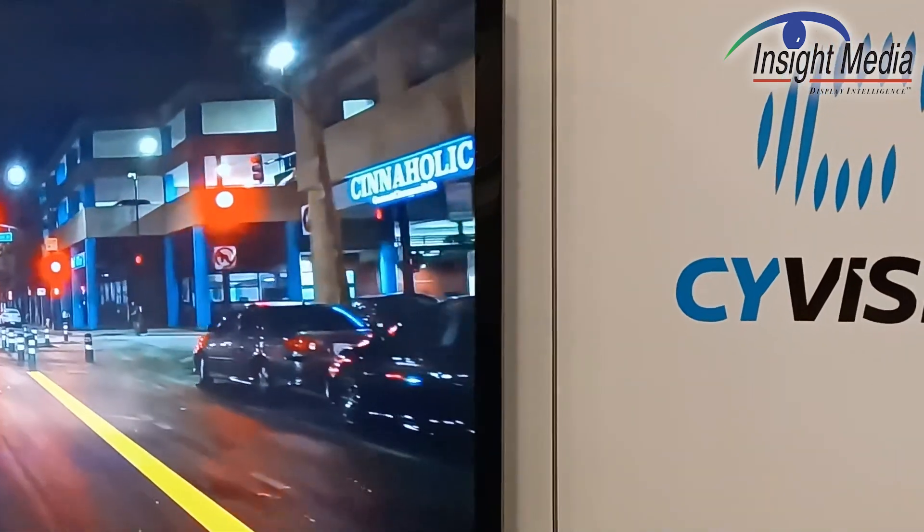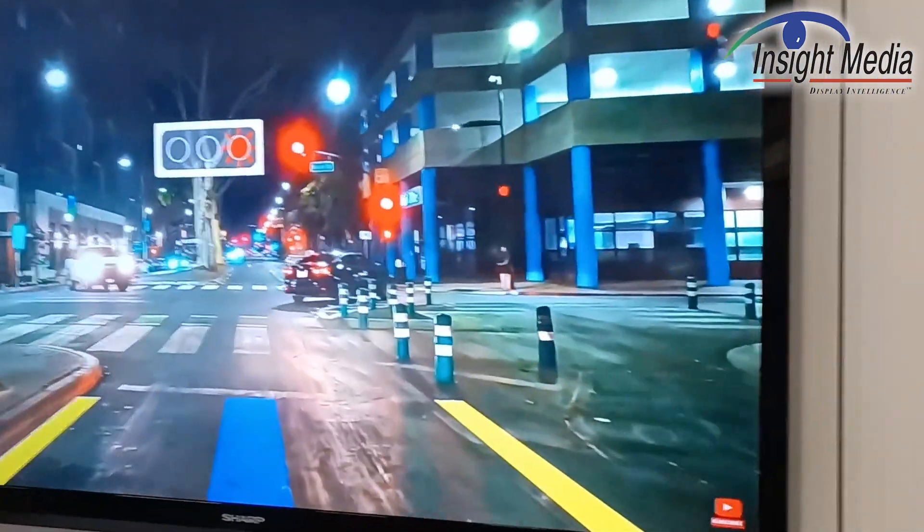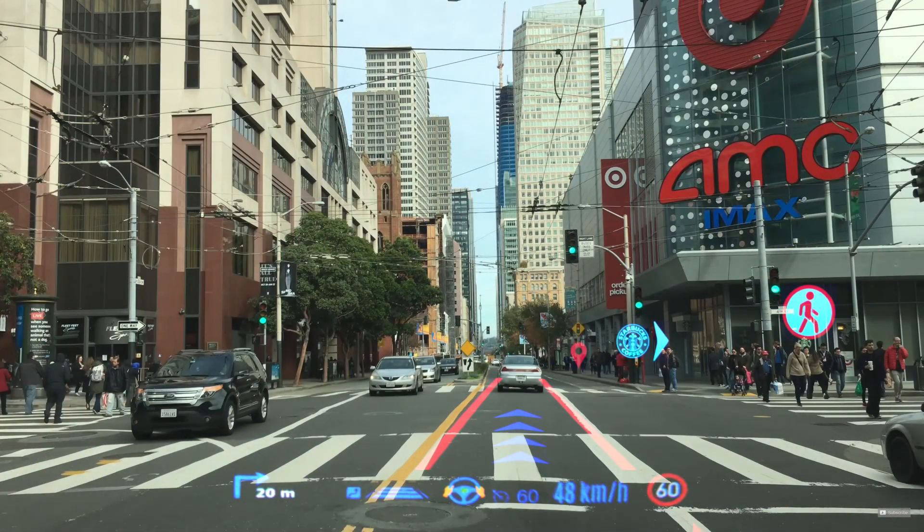Hi, Chris Chinnock for Insight Media. I'm here in the CY Vision booth at CES 2022, and we're looking at their augmented reality HUD.